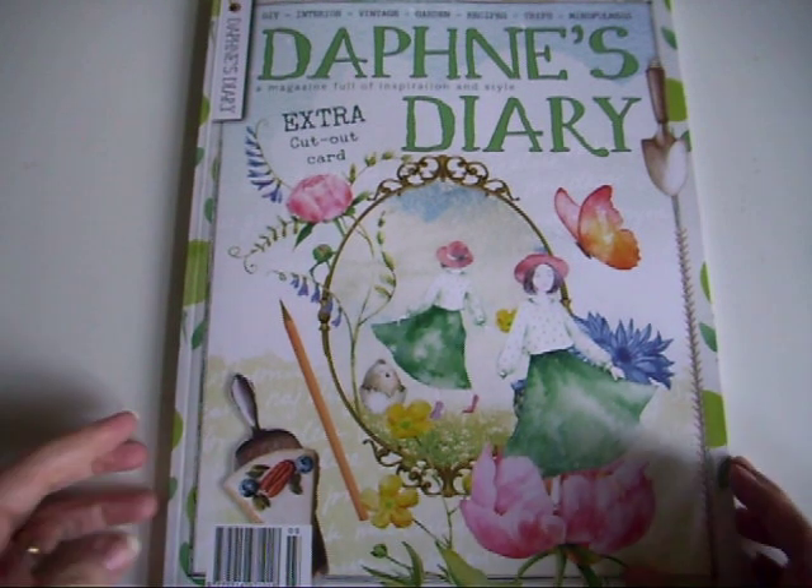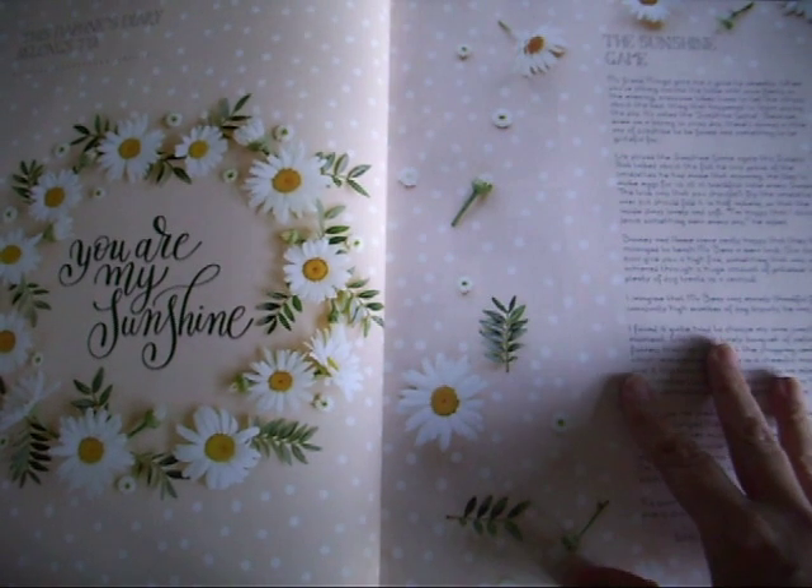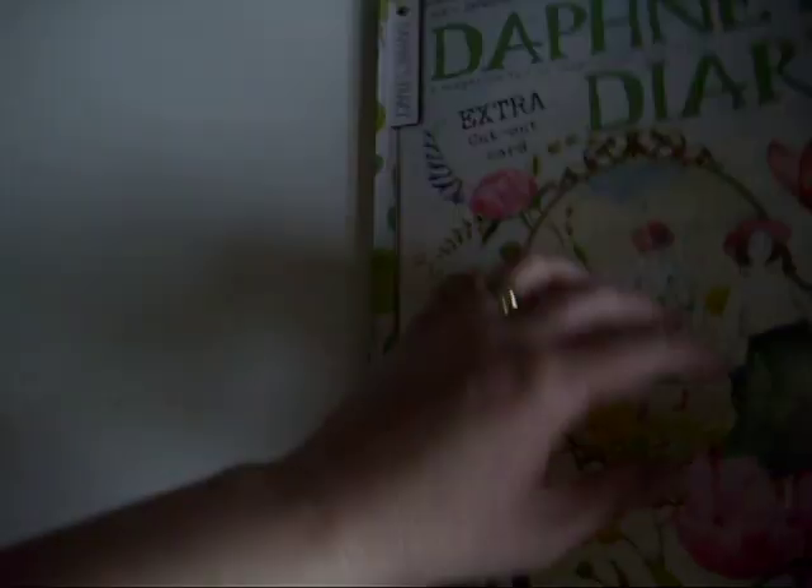I'm just double-checking that we can fit the whole two pages in - might need to go back a wee bit.